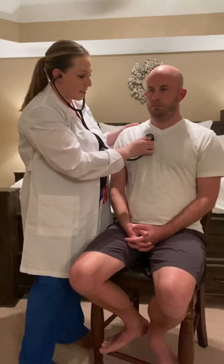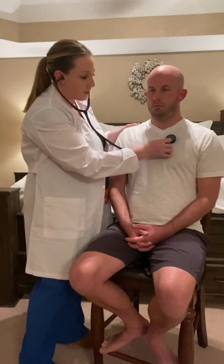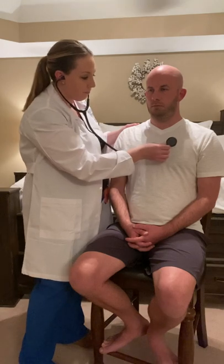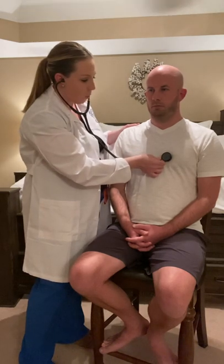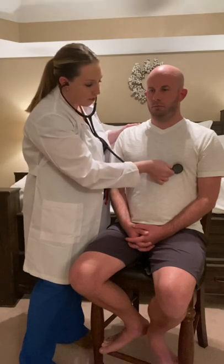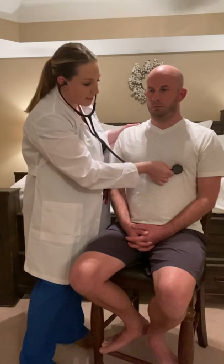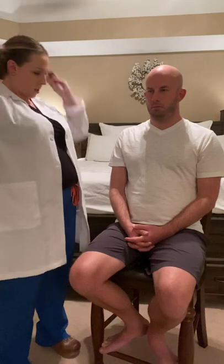I'll go back and repeat again with the bell of my stethoscope. Aortic area — second intercostal space, right sternal border. Pulmonic area — second intercostal space, left sternal border. Erb's point — third intercostal space, left sternal border. And finally the mitral area — fifth intercostal space at the midclavicular line. Again, I don't hear any murmurs, gallops, or abnormal heart sounds.